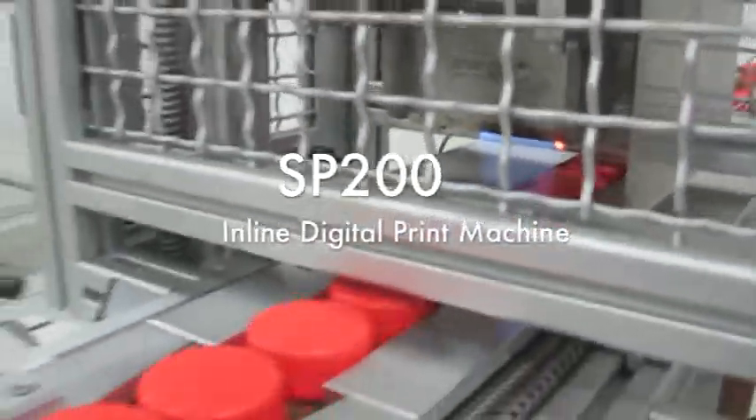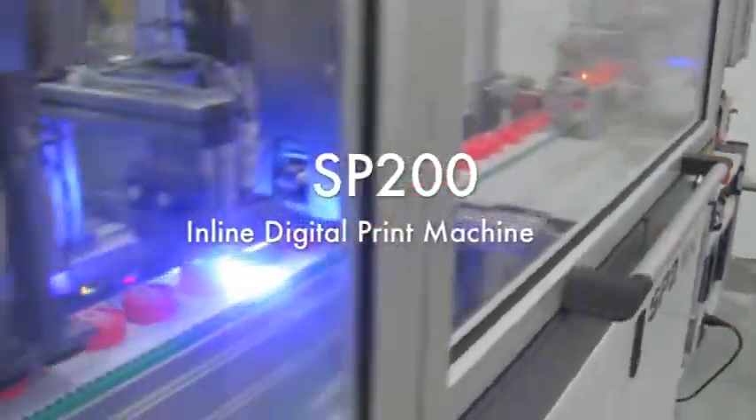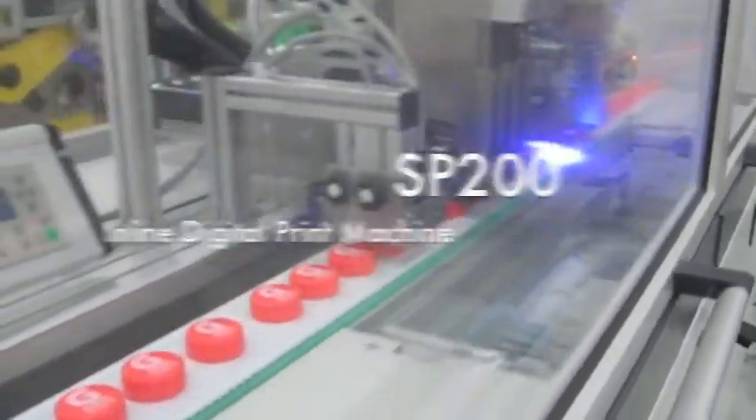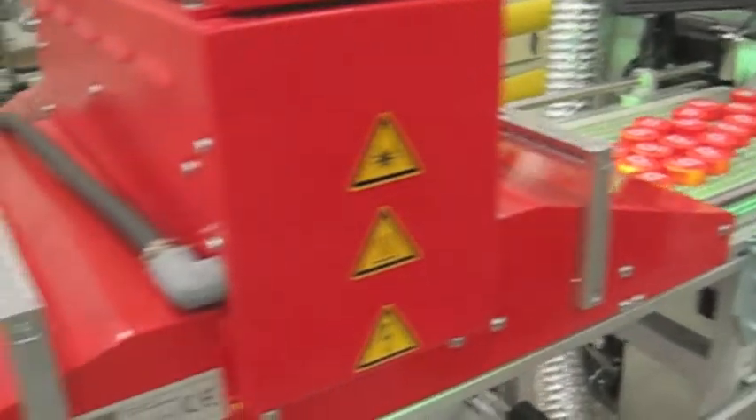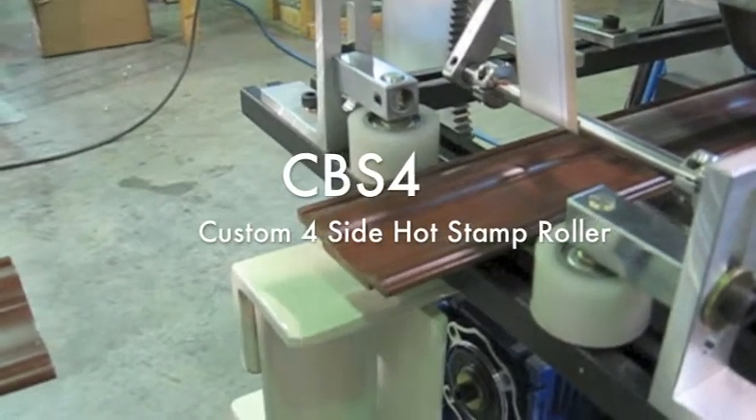Combined with our in-house custom decoration facility, we offer services from part testing and stamping to pre-production part decoration while your machinery is being custom built.